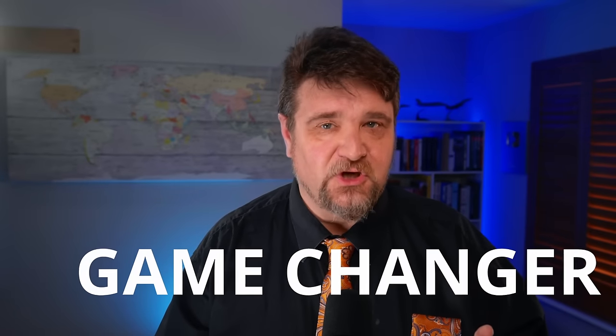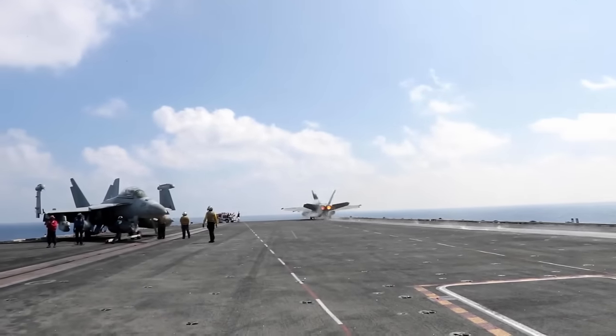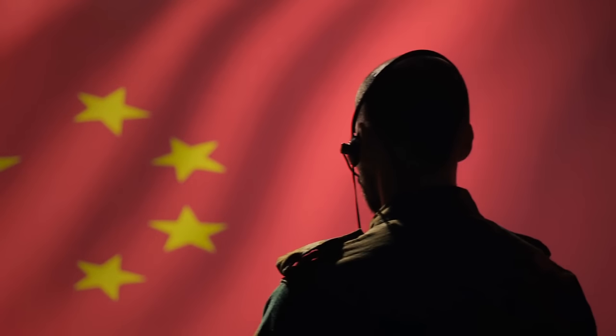I don't use the word lightly, but I think that the AIM-174B is indeed a game changer. I have reason to think that when deployed at scale, it will largely fill a gap of capability that the US currently has in the context of a potential conflict with China and Russia.